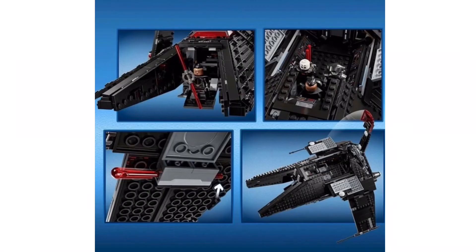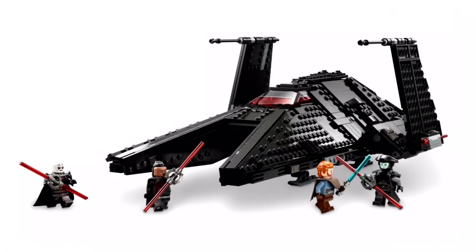The set itself is the Transport. It has a cockpit that can open up to fit all three Inquisitors with some room to spare, which is surprising. It also has a door in the front of the ship, a spring-loaded missile on each side, and the wings can fold down. Overall, the set looks pretty awesome — I like the shape of the ship, the minifigs have new molds like Obi-Wan's hair and the Grand Inquisitor's armor, and the price looks reasonable for what you're getting.